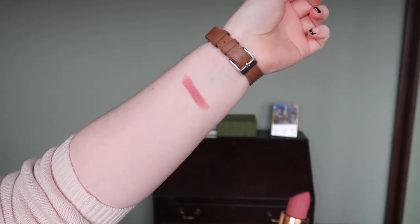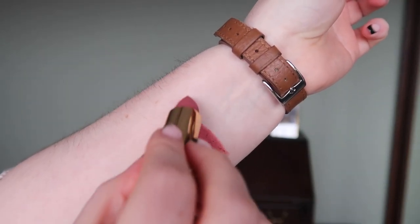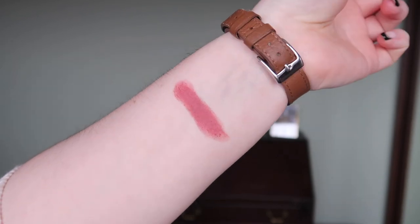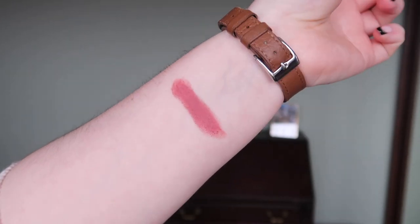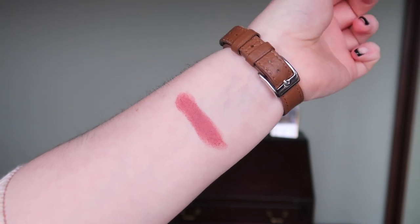So there's one swipe — bringing it closer — two, three. You can pretty much see it's fully opaque from two swipes. That is what Peggy Taupe looks like swatched.